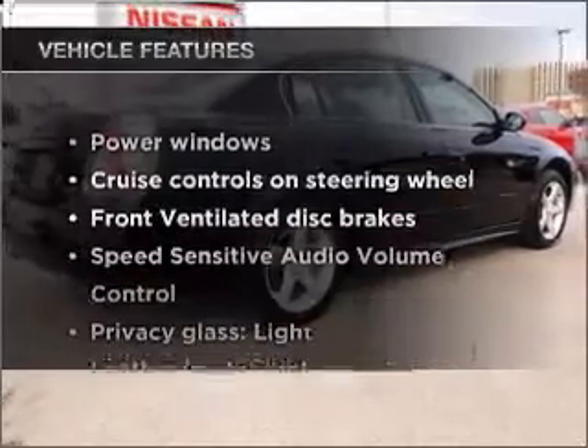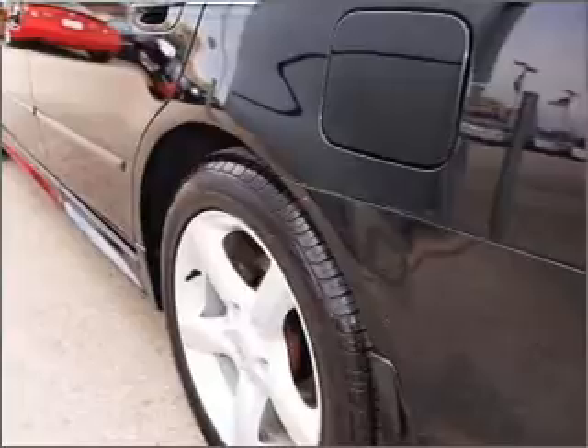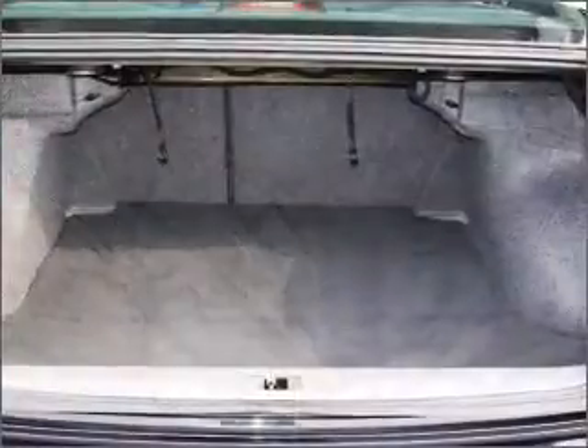Plus enjoy these notable features that are included in this vehicle: power door locks, power windows, power steering, cruise control, power mirrors, and an alarm system.